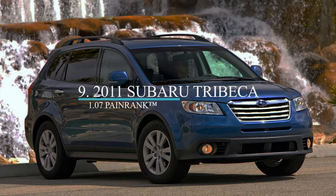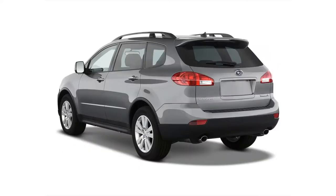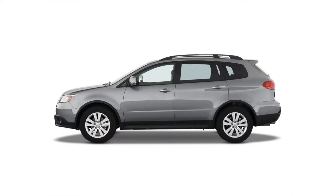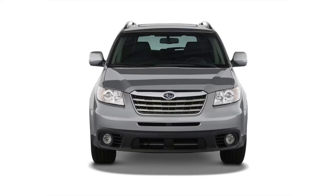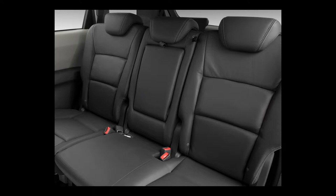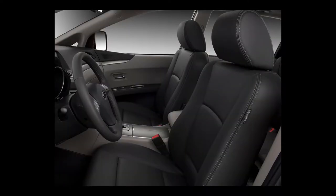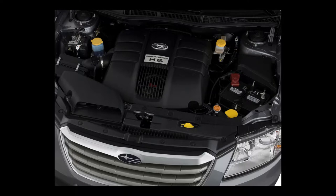At number 9 is the 2011 Subaru Tribeca crossover, one of two Tribecas on this list. The 2011 Tribeca can seat seven, with a third row that tumbles flat into the floor. It comes in an all-wheel drive configuration, with an original base MSRP of $32,495. The 2011 Tribeca is powered by a 3.6-liter Boxer 6 that delivers 256 horsepower and 247 pound-feet of torque, connected to a 5-speed automatic with a manual shift mode. It gets a combined 18 miles per gallon. The 2011 Tribeca has three trim levels: premium, limited, and touring.